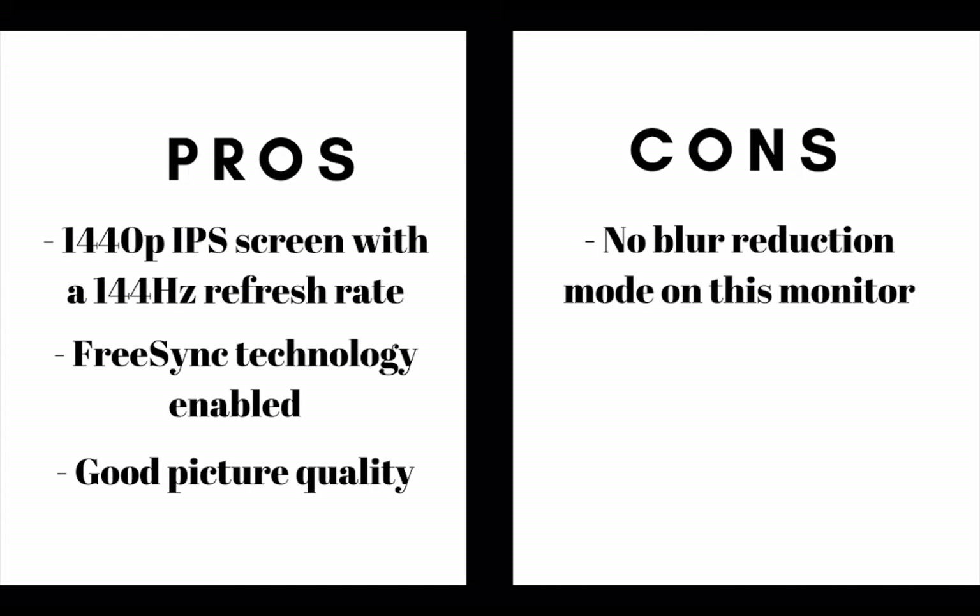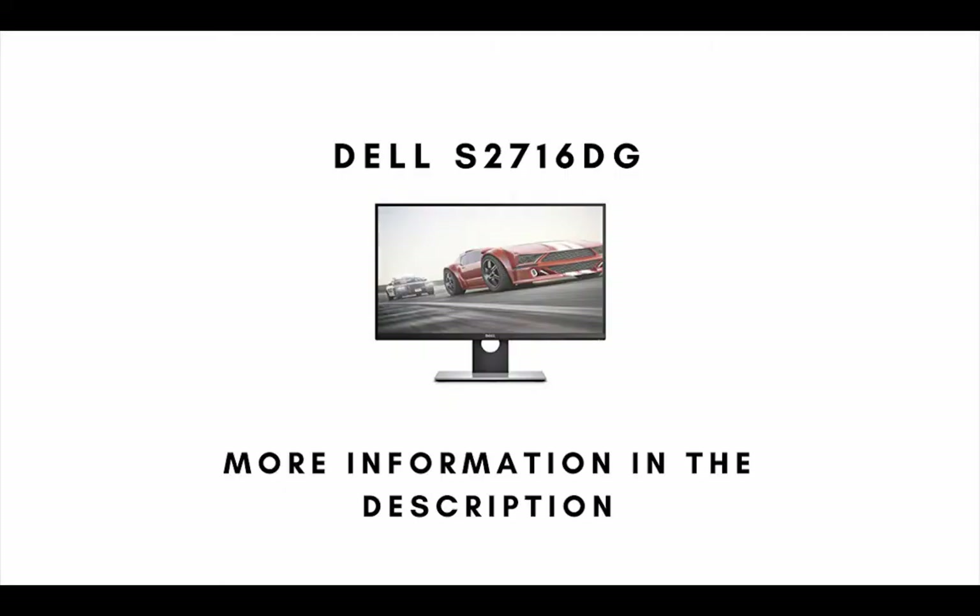Number 4 on our list is the Asus MG279Q. The main pros are: this gaming monitor is a 1440p resolution IPS screen with a 144Hz refresh rate, it is FreeSync technology enabled, and it has good picture quality. The main con is that there is no blur reduction mode on this monitor.